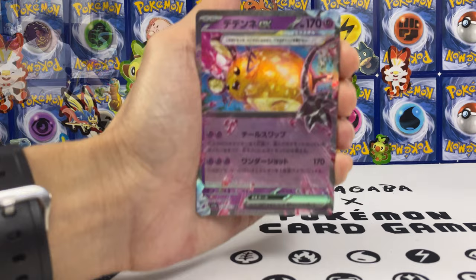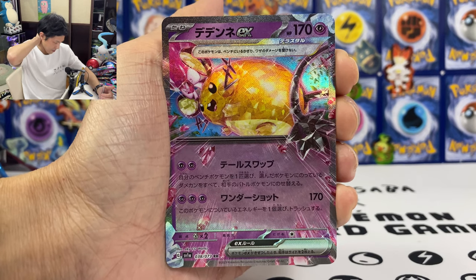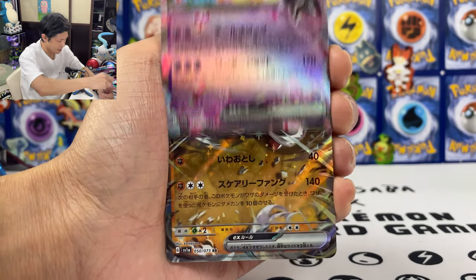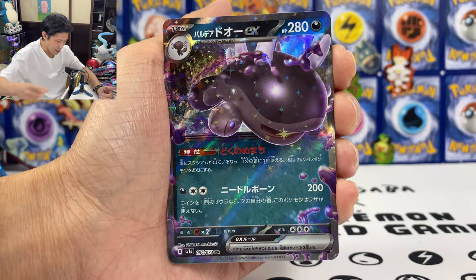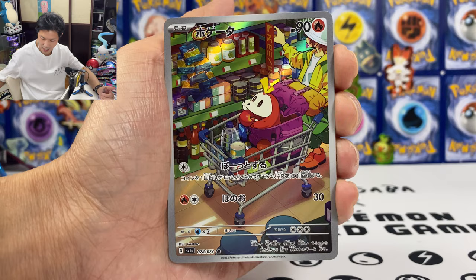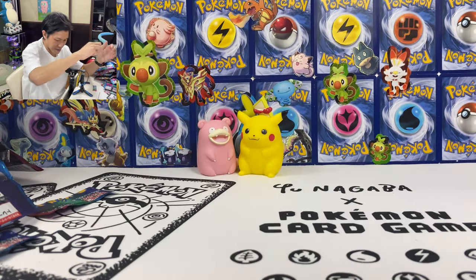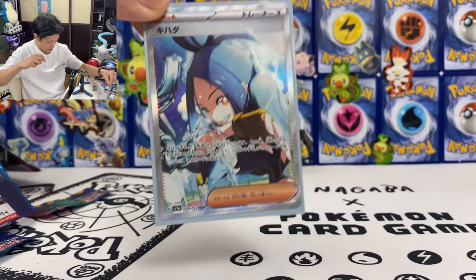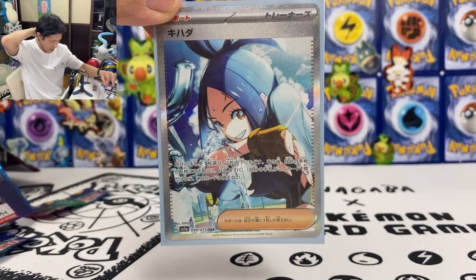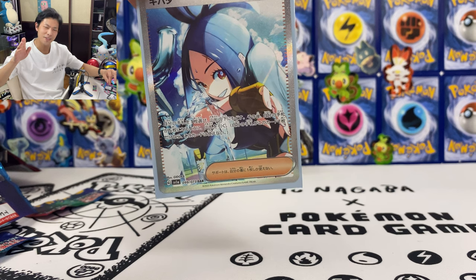So let's do a quick summary. Here is what I pulled on my final opening of Triplet Beat. For the Tera Pokémon, we got Dodonex EX. Lycanroc EX, Gardevoir, and Skeledirge — so we got four EX. For AR cards, we pulled three. And finally, let's not forget my secret rare Dendra card. I think I'm just going to sell this card — I'm not a huge fan of waifu cards. Hopefully you guys enjoyed the video, please don't forget to hit the like and subscribe to the channel. Until then, I'll see you guys next time!